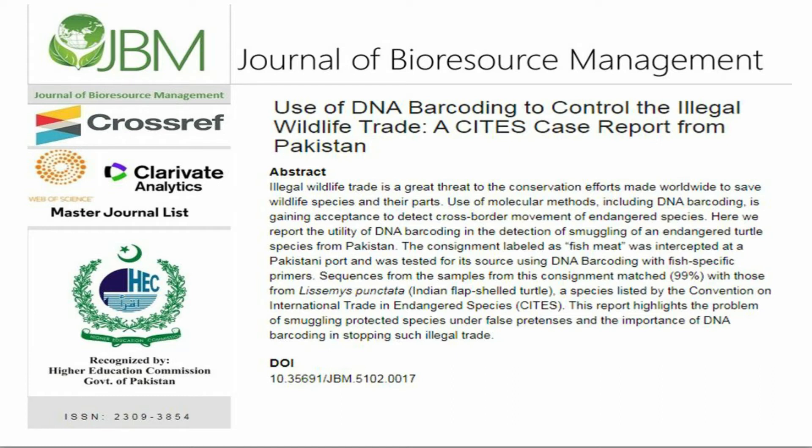The consignment labeled as fish meat was intercepted at a Pakistani port and was tested for its source using DNA barcoding with fish-specific primers.